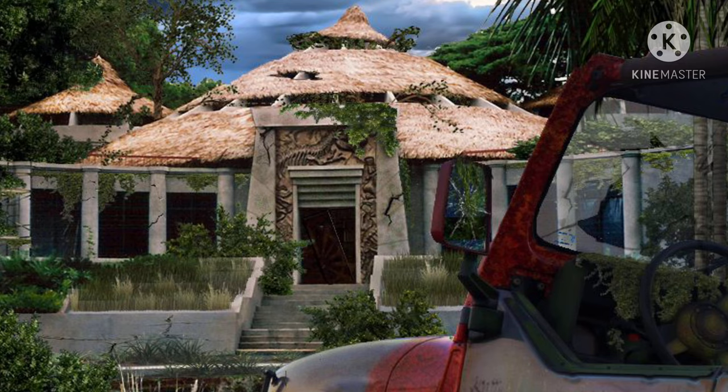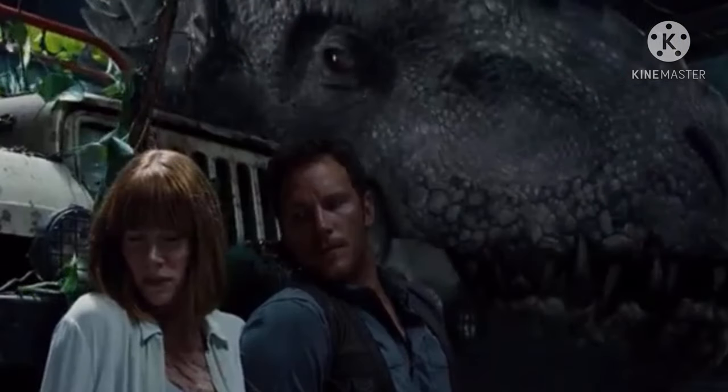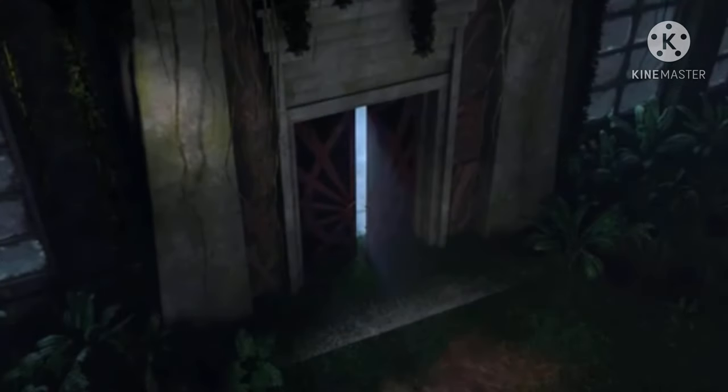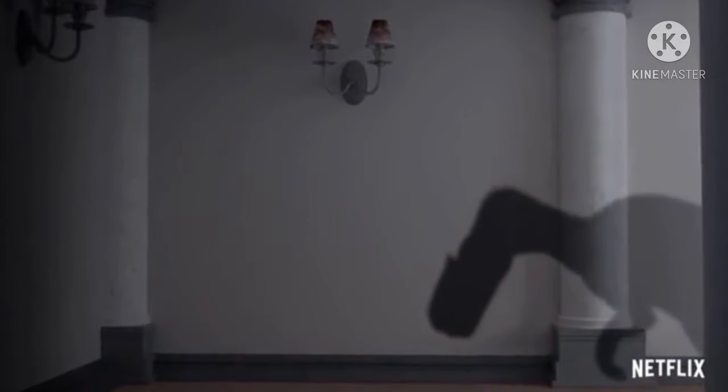I don't think it will be the visitor center, although maybe they'll make it as a different separate part of the visitor center. But I still don't think that would make sense — it would be a bit sloppy in my opinion. With that out of the way, we're going to talk about what I think this building actually is: the home of John Hammond himself.